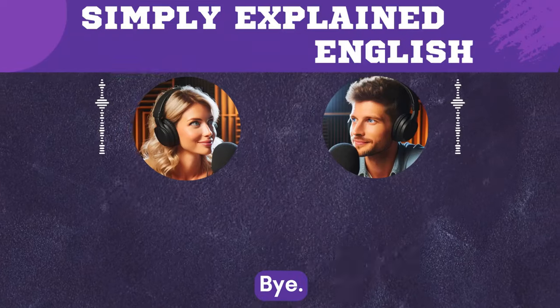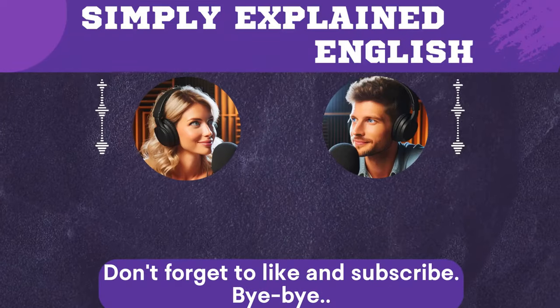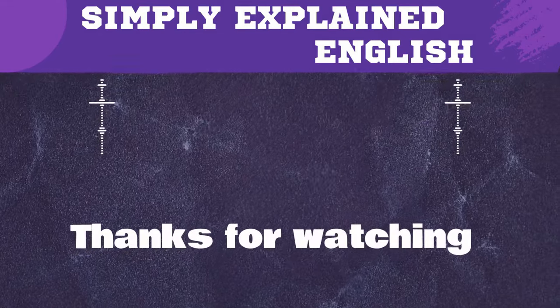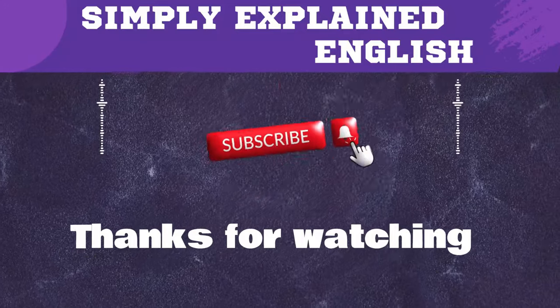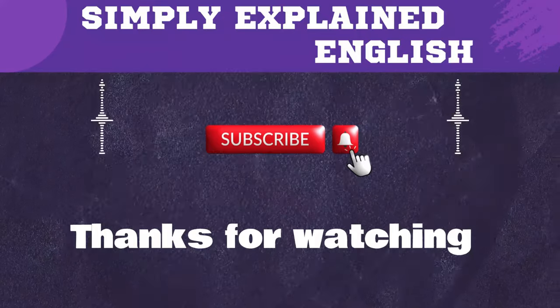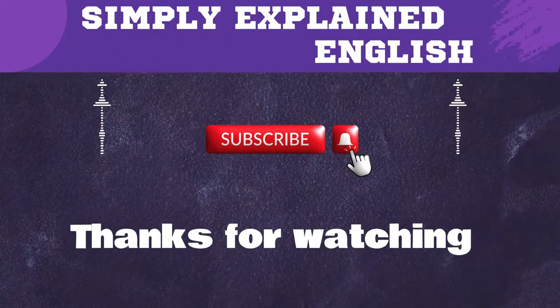Bye. Don't forget to like and subscribe. Bye-bye.